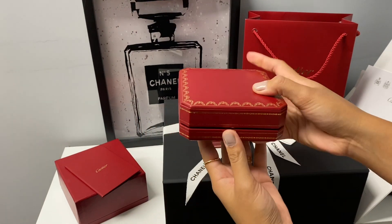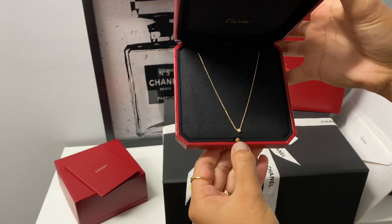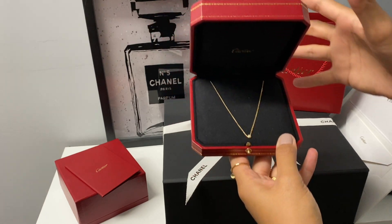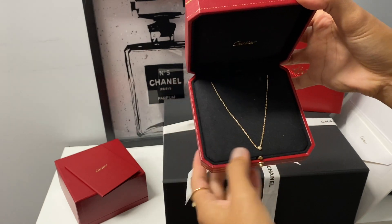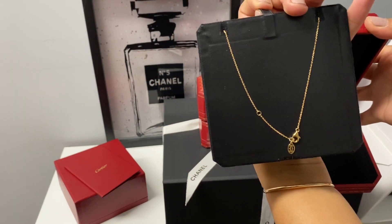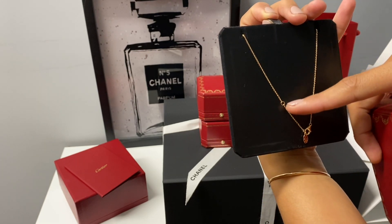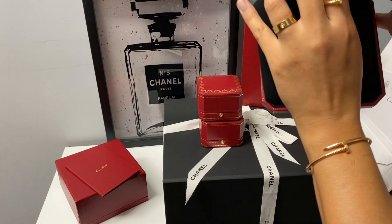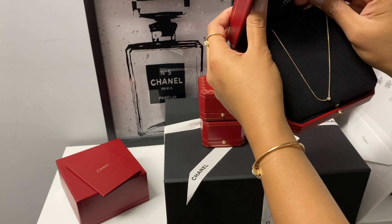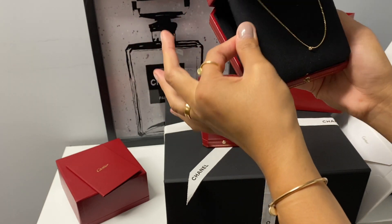My last piece is a necklace — yellow gold with a small diamond. This is the Panthere, or Juste un Clou — I'm sorry if I pronounce it wrong. It's the small size with a 16-inch chain. You can see how it looks from the back, and you can adjust the length to hang longer or wear it more like a choker. It actually looks like a choker on me since I have a wide neck. It still looks really new.